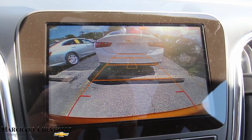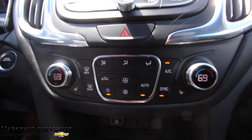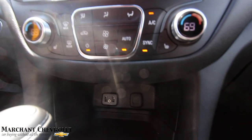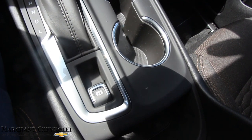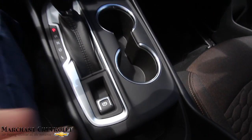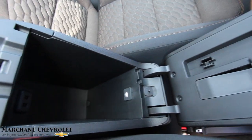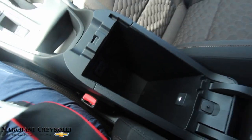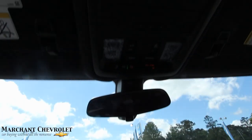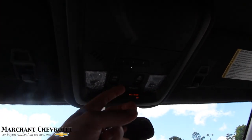I moved the car to a different parking spot to show you how the backup camera lights up — and it did make some beeping sounds too. You've got dual climate control, two USB ports up front, an auxiliary input, and a 12-volt. Down in there you've got your electronic park brake, which is really cool, and then two more USBs — so you've got a total of four USB ports in the front of this car.